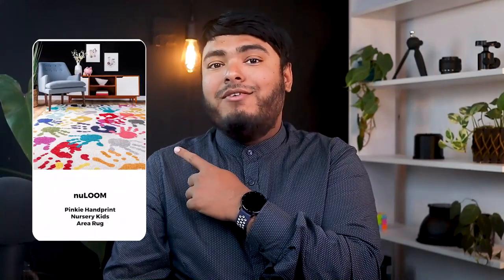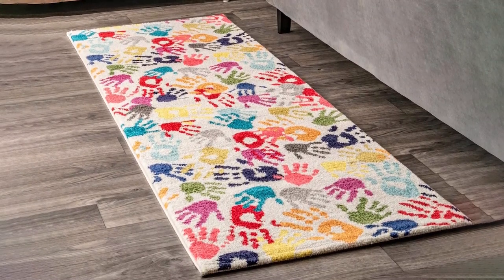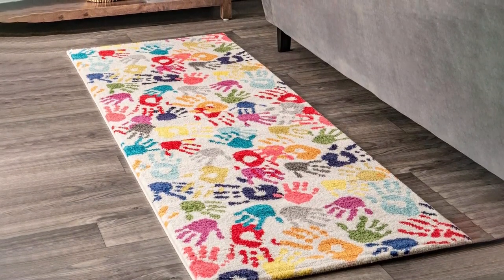The New Lume Pinky Handprint Nursery Kids Area Rug is a great addition to any family home. It's made of 100% polypropylene, making it durable and resistant to everyday wear and tear. Furthermore, its medium pile height provides a soft and comfortable feel underfoot, making it perfect for high traffic areas such as the living room, bedroom, nursery, or playroom. The rug is also easy to clean and maintain, with regular vacuuming and spot treating for any mild stains.